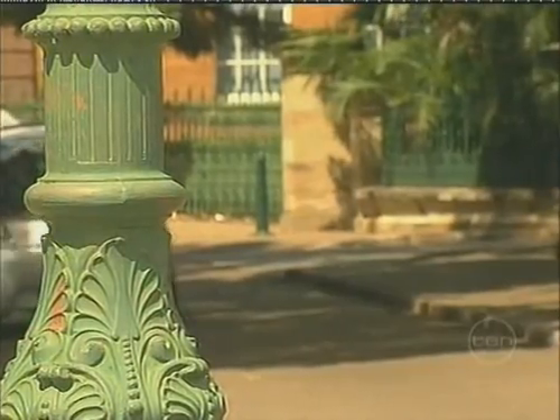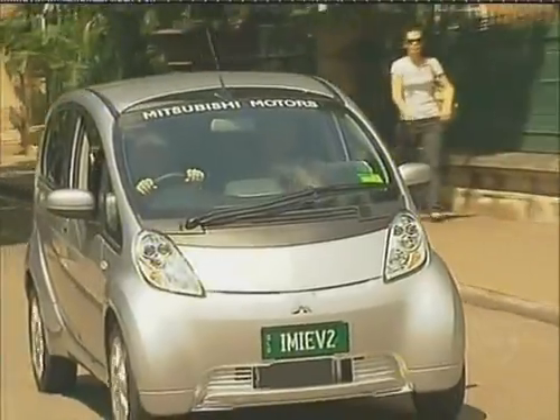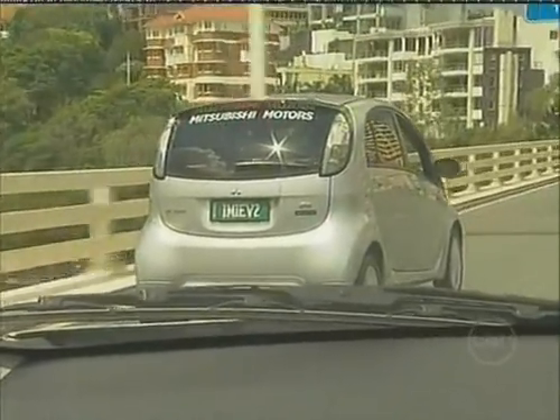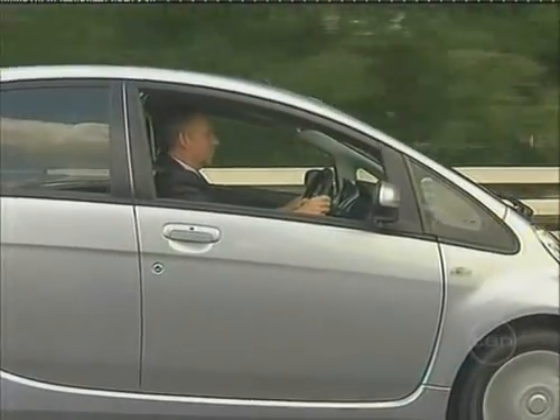The Queensland Government is considering introducing electric cars into its fleet and test drove Australia's first mass-produced electric car this week. The Mitsubishi iMiEV sells for around $60,000 in Japan and will hit the market here next year.